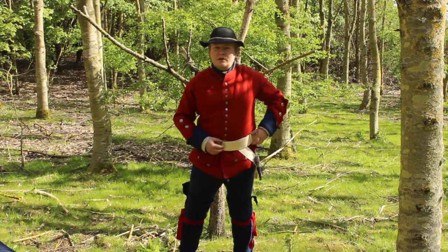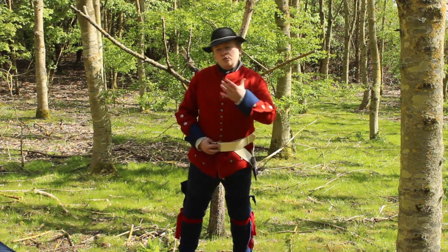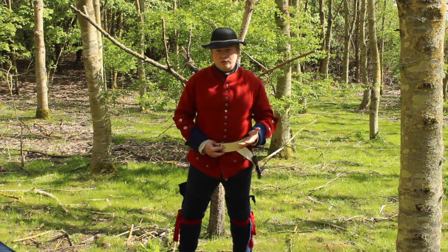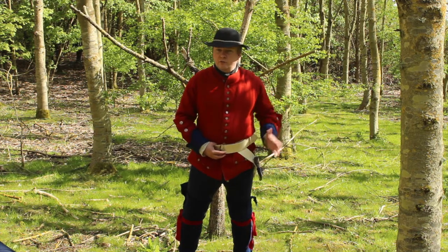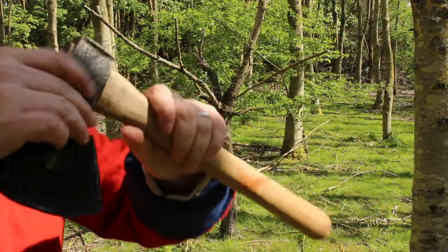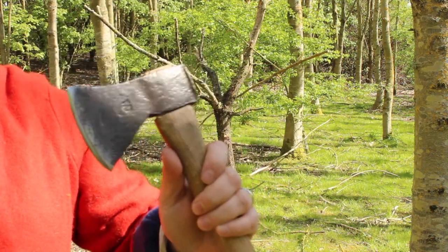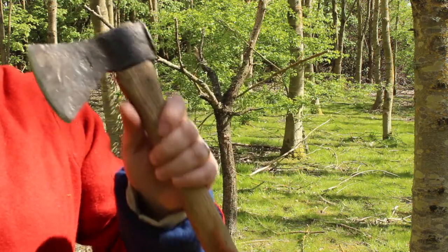Below that, I have my issued waist belt. These belts were issued to all soldiers and would traditionally have been used to carry a hanger — a short sword — and a bayonet. However, in line with the orders issued by General Wolfe and Lord Amherst, I've got rid of my hanger and my bayonet and replaced them with a hatchet. This hatchet is a small, light axe, and as you can imagine it's much more practical in this kind of terrain. I can use it for a range of camp chores, and it can also be used as a weapon if necessary — a much more practical item.